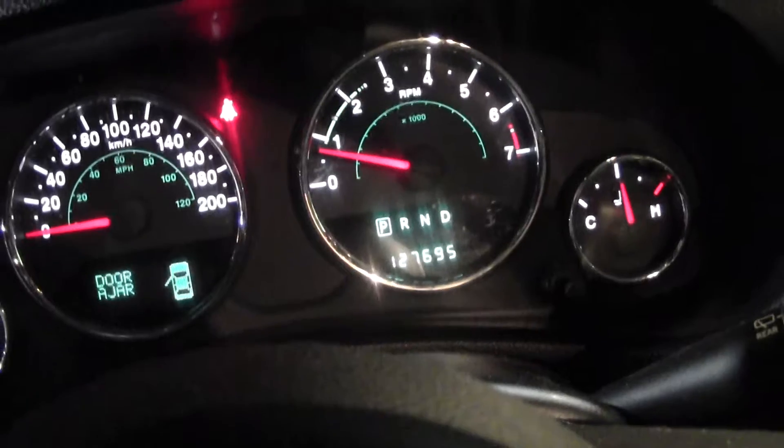Kilometers are 127,695. Looks pretty clean, and here it is — the Sierra Edition. Clean in the back here too.